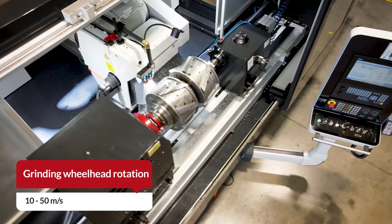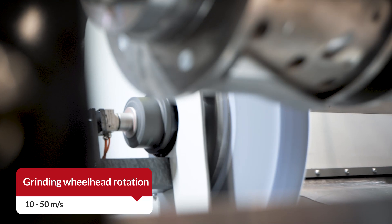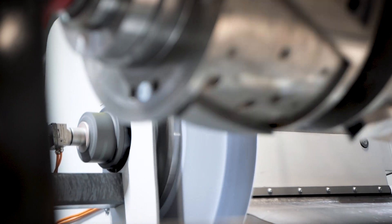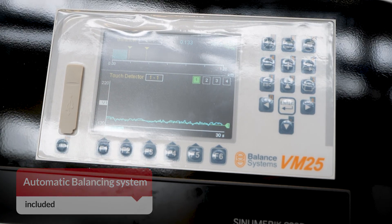The grinding wheelhead operates within a speed range of 10-50m per second, offering flexibility to adapt to various grinding requirements. The machine is equipped with an automatic balancing system, which optimizes the grinding process.